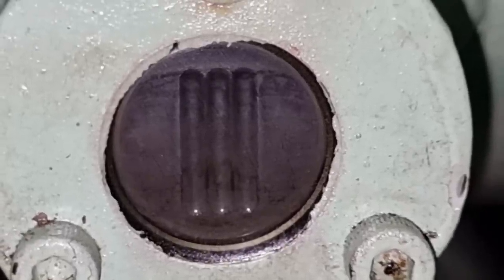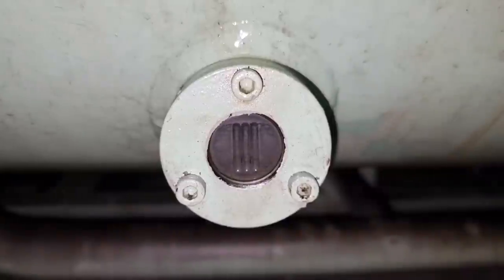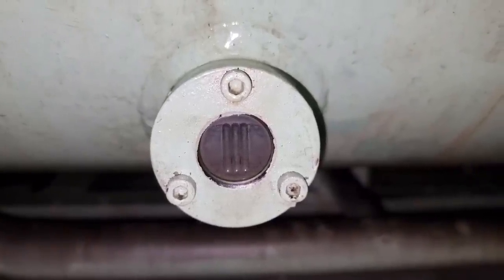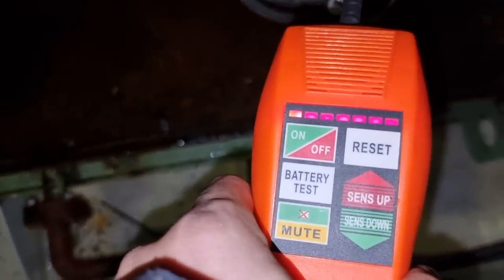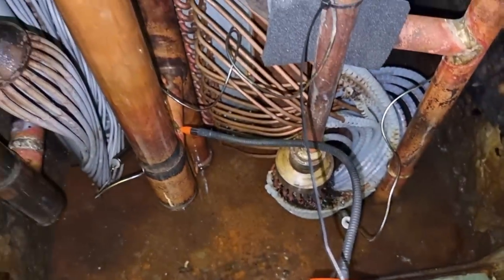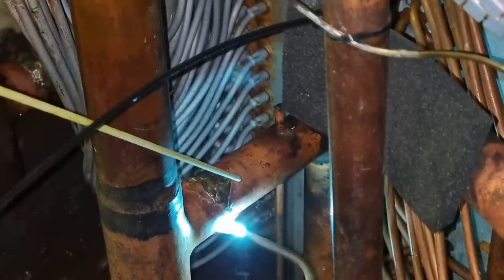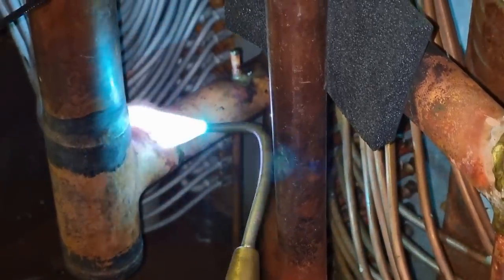From the moment I joined, I noticed that our refrigerant level was low. I decided to do a leak test and check if we had a possible leak onto the system. We found the leak on the evaporator side, and we fixed this leak by brazing it.